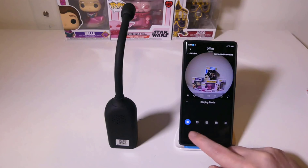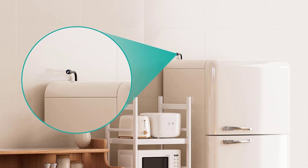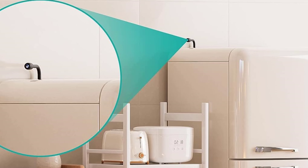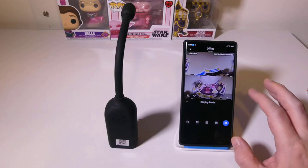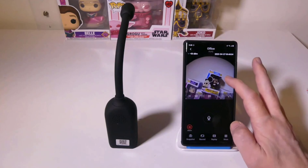And who needs sleep when you've got a battery that lasts for hours on end? This camera is always ready to protect and serve, whether it's day or night. So say goodbye to security worries and hello to peace of mind, all thanks to this versatile and oh-so-sneaky little gadget.